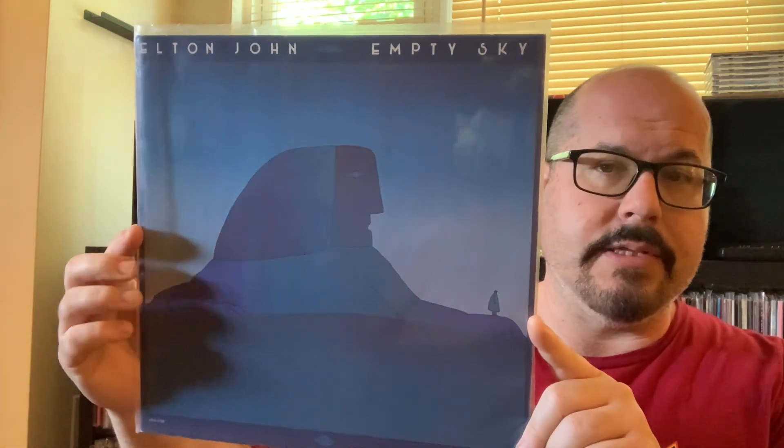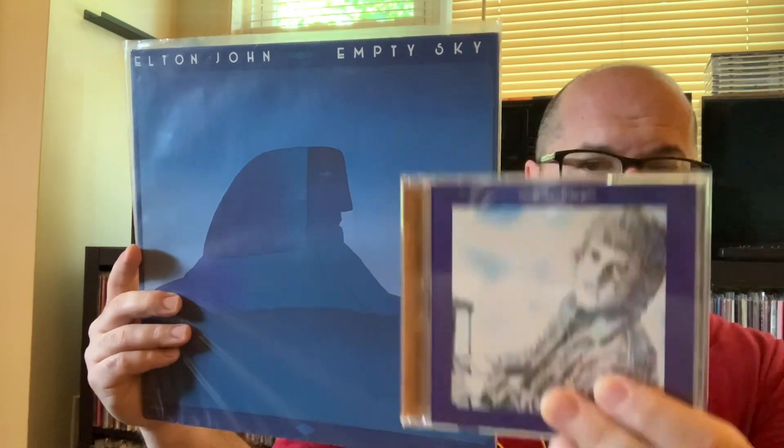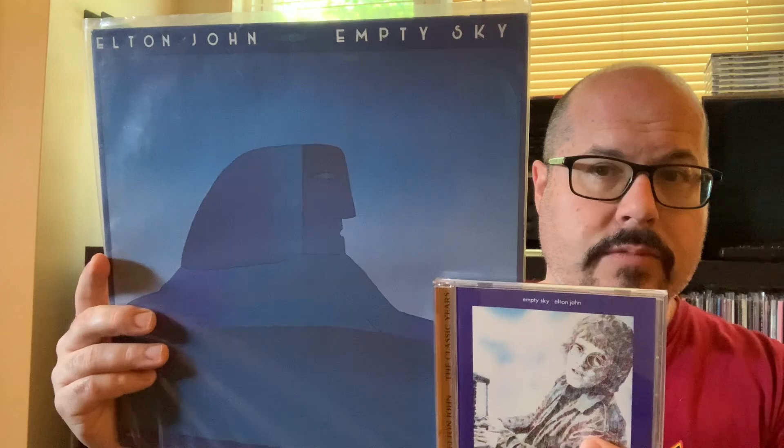The reissue that the United States had was this cover, which is pretty cool — The Sphinx. I saw this at a local record shop and I was like, I need to pick that up. So you have the UK original cover, and then the US cover that wasn't pressed until 1975. There's Elton John's Empty Sky.